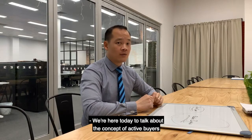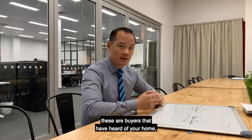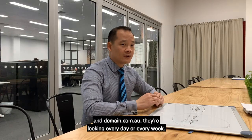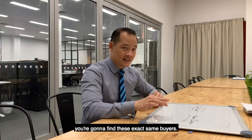We're here today to talk about the concept of active buyers and passive buyers. Active buyers are buyers that have heard of your home — they've seen it on realestate.com.au and domain.com.au, and they're looking every day or every week. Whether you choose to sell the house yourself or you're getting an agent to sell, you're going to find these exact same buyers.